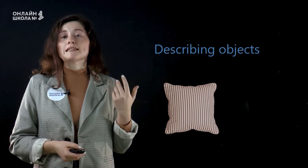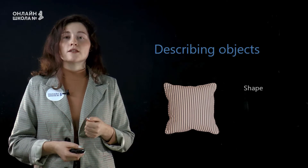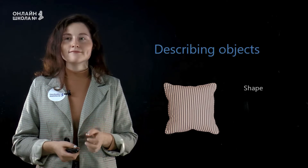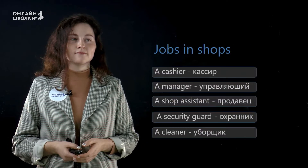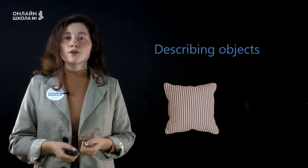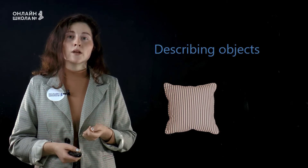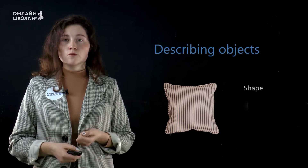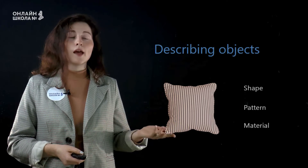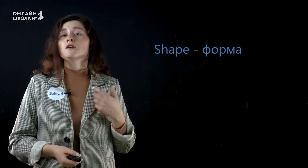So, when we describe different objects — когда мы описываем различные предметы — we can describe their shape (форма), pattern (узор), and material. First, shape.